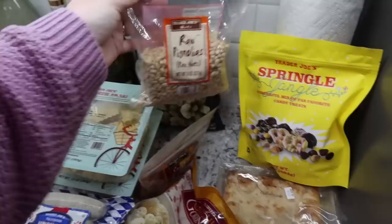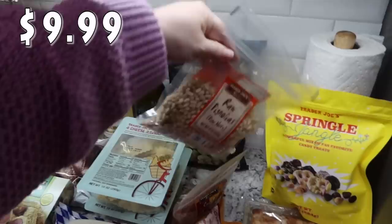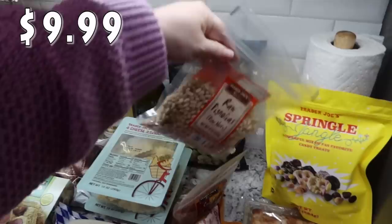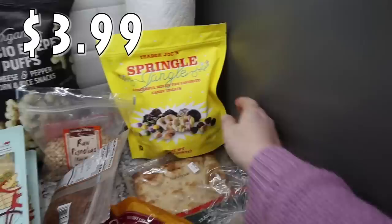I picked up some more sweet and spicy pecans - this is Mark's jam, he absolutely loves these, so I had to get those for him. One of the salads I'm making next week is a ramen salad and it needs some pine nuts, so I went ahead and got them from Trader Joe's. I sometimes have a hard time finding them at Walmart or HEB. I feel like nuts are so expensive - these were $9.99, which is kind of crazy.